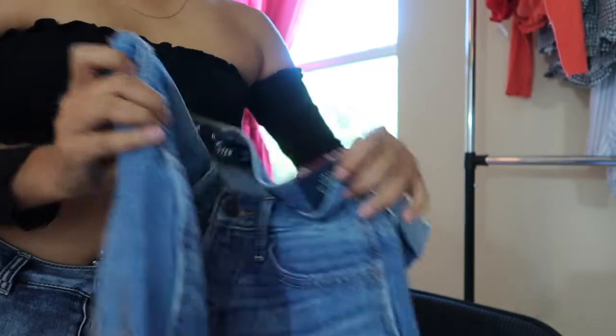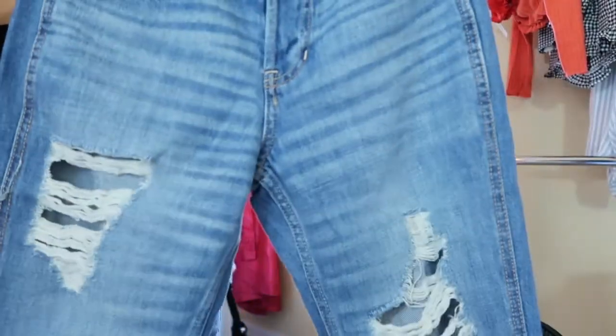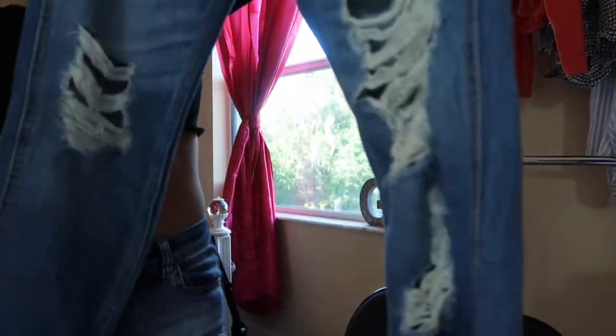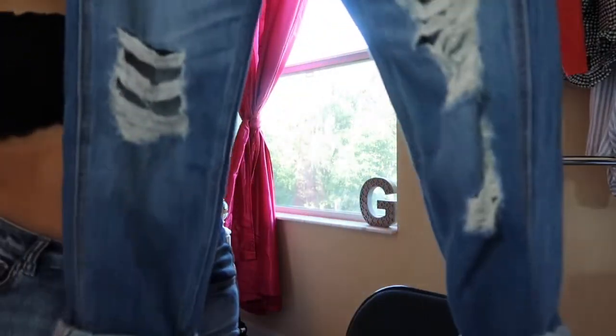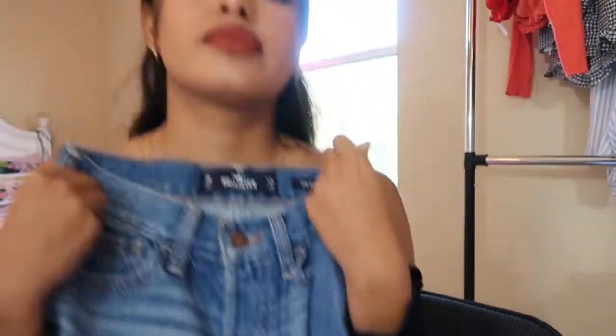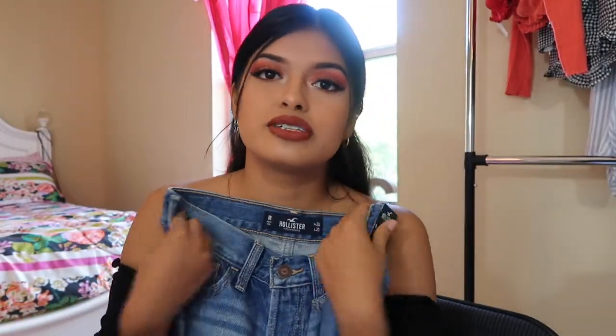Here they are — they have holes, frays, and all that good stuff. There's nothing in the back but it's still really cute. I really can't wait to wear these jeans because I fell in love with them. This pair was $30. The last thing I got from Hollister was this shirt.